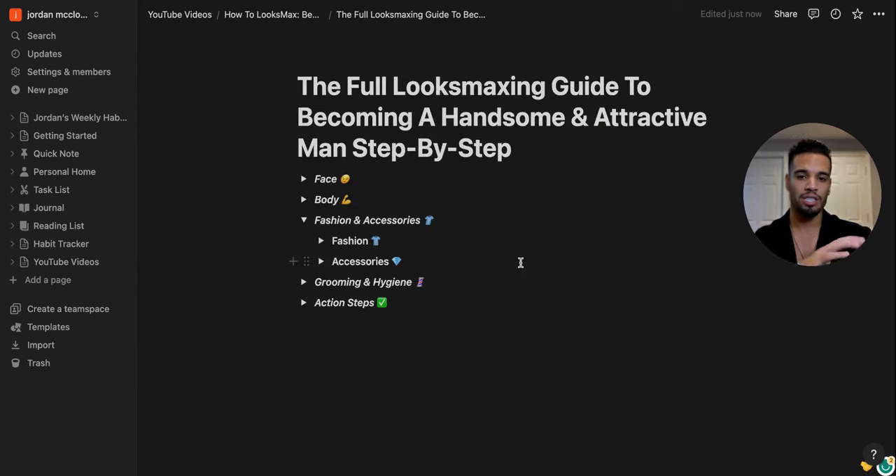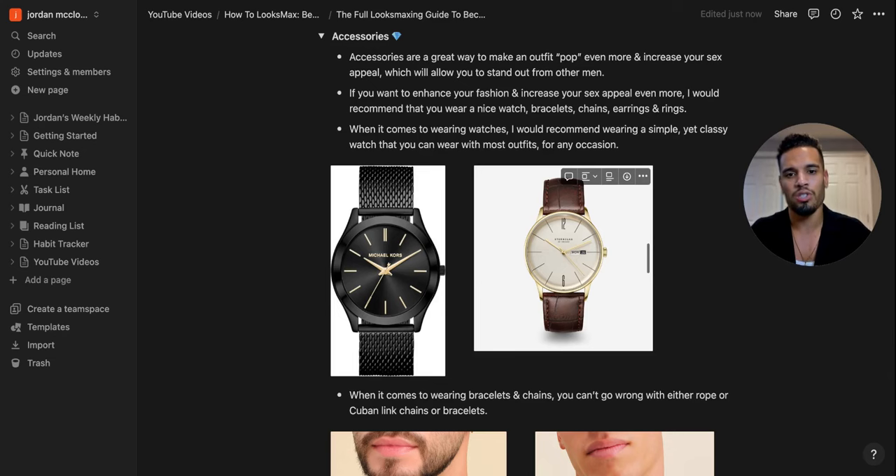Accessories make an outfit pop and increase sex appeal. I recommend a nice watch, bracelets, chains, earrings, and rings. For watches, wear something simple yet classy that goes with most outfits — I have a black and gold Michael Kors watch. You don't need a Rolex. For chains, rope or Cuban link in gold or silver. For earrings, thin hoop earrings like mine or diamond earrings. You can try magnetic fake earrings from Amazon before committing to getting pierced.